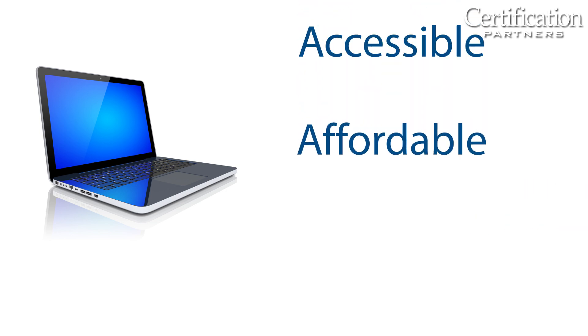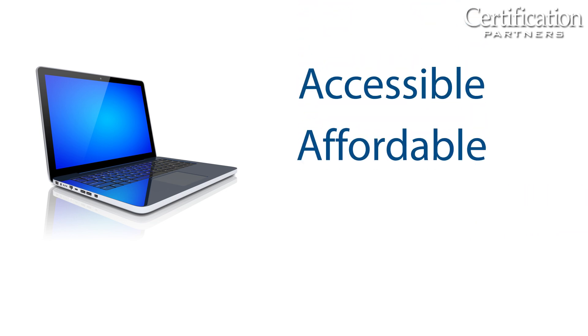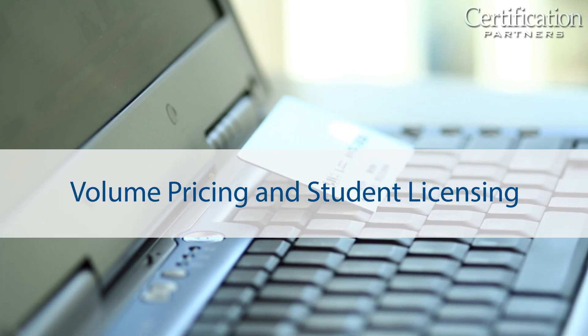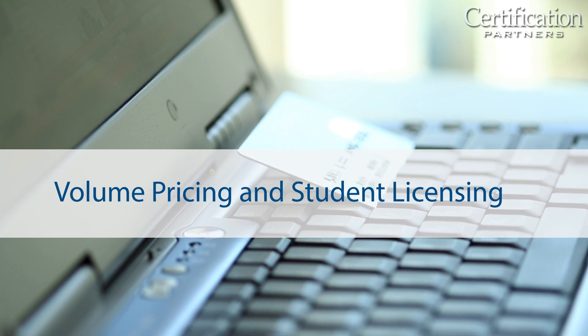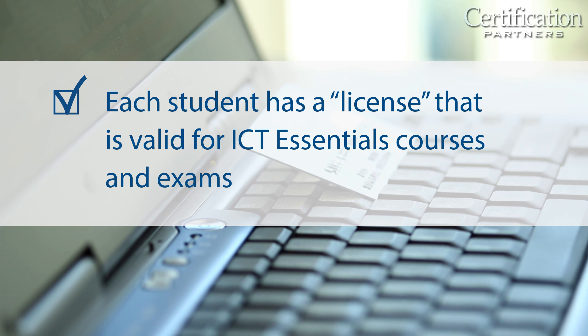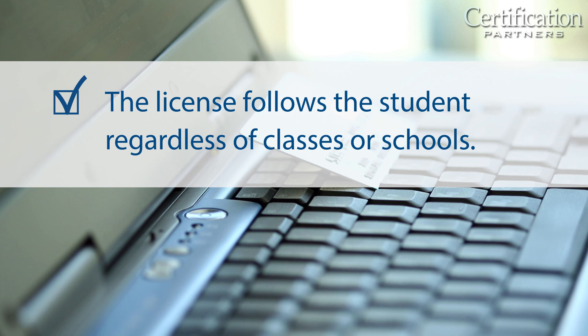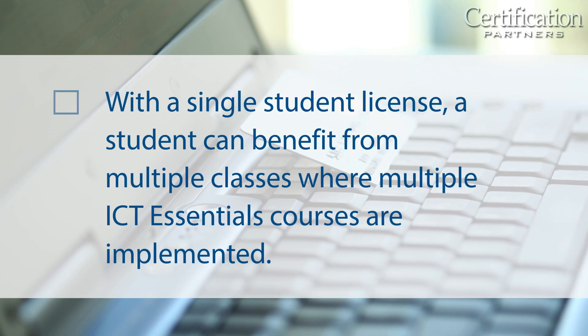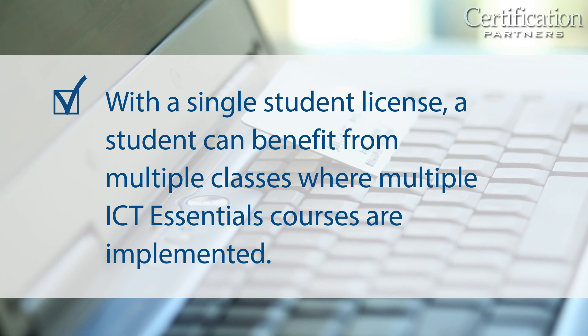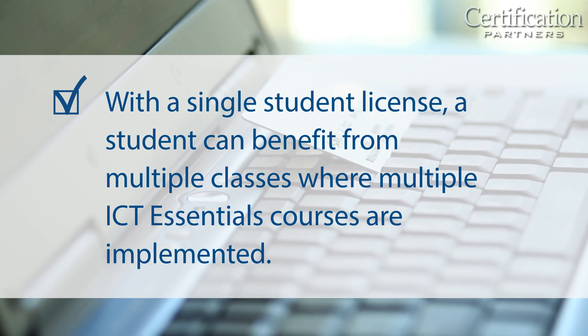This makes the program immediately affordable and accessible to academic as well as career education classrooms. ICT Essentials also offers volume pricing and student licensing — an innovative licensing scheme in which each student has a license that is valid for ICT Essentials courses and exams. The license follows the student regardless of classes or schools, so with a single student license, a student can benefit from multiple classes where multiple ICT Essentials courses are implemented.